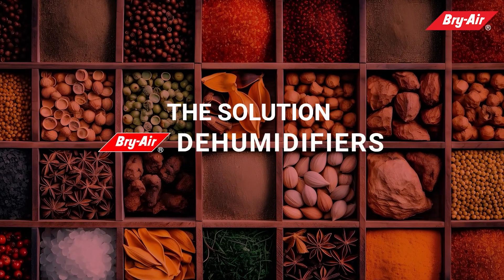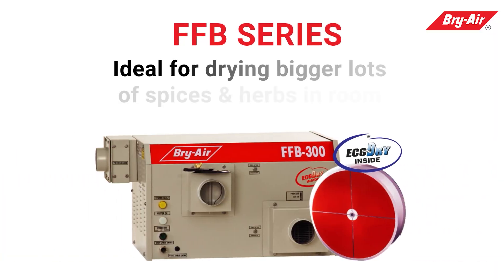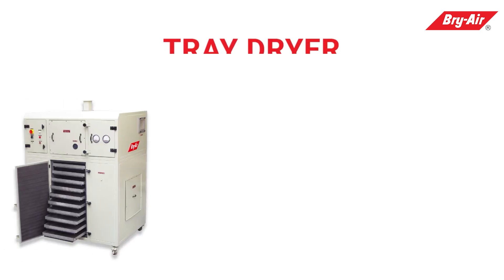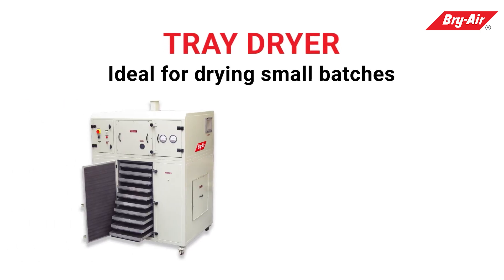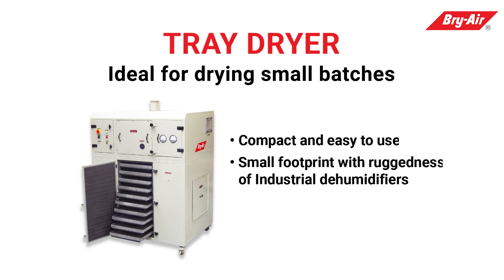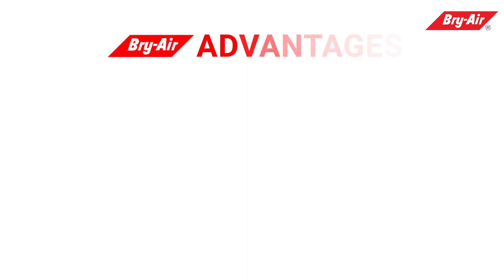Surround your spices with Briar — the solution. Briar dehumidifiers FFB series: ideal for drying bigger lots of spices and herbs. Room tray dryer: ideal for drying small batches, compact and easy to use, small footprint with the ruggedness of industrial dehumidifiers, designed for versatility.